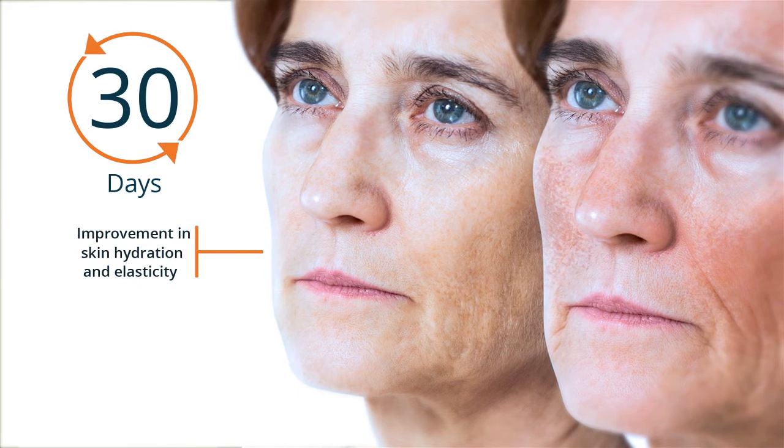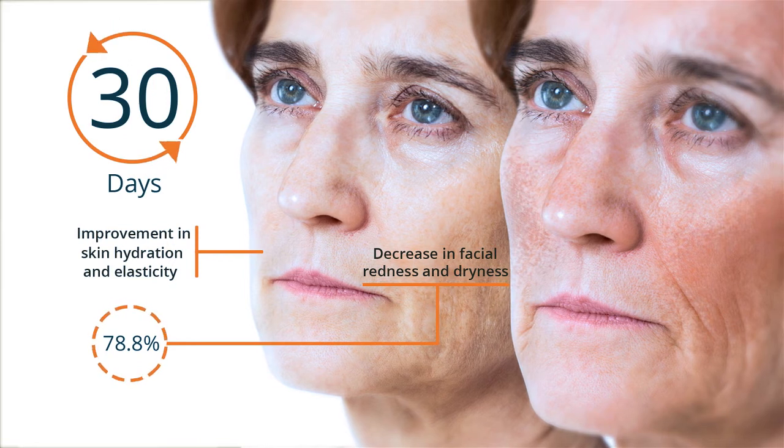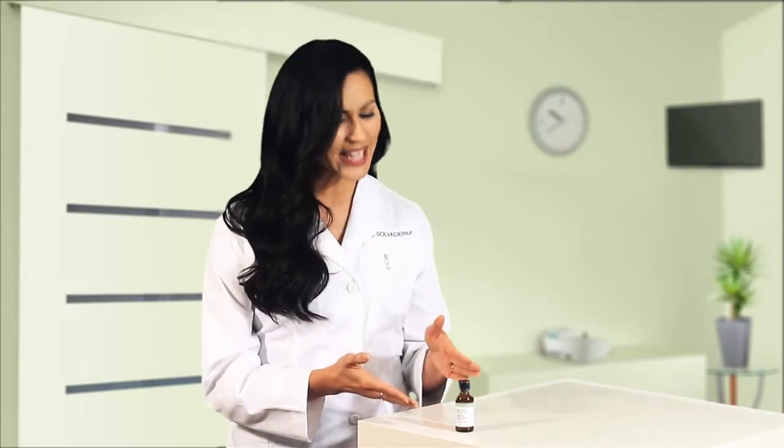Clinical studies have shown that after just 30 days of using Hyaluronic Acid, users saw a significant improvement in skin hydration and elasticity, and a 78.8% decrease in facial redness and dryness.